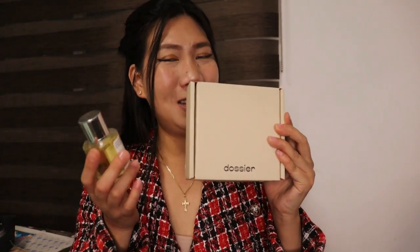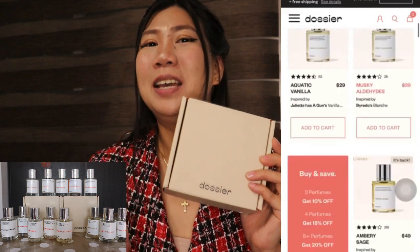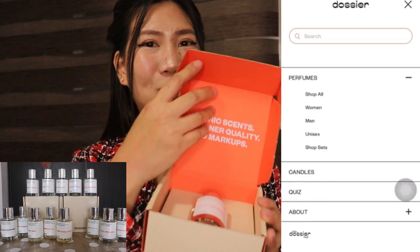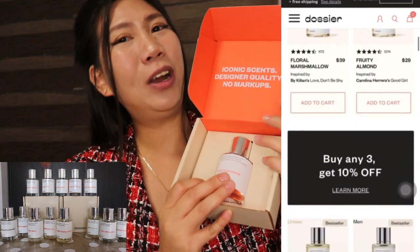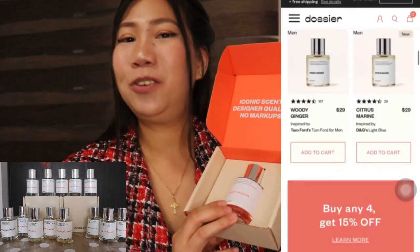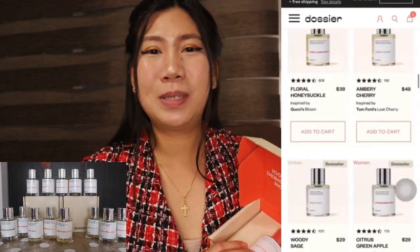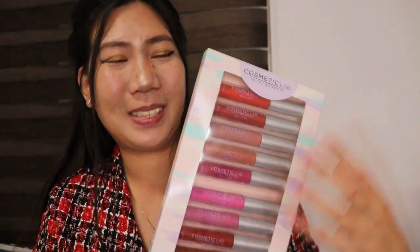But before that, I'd like to introduce the perfume I'm always using — Dossier Perfume. Dossier makes eco-friendly perfumes inspired by signature fragrances from luxury brands, starting at $29 each. It's an affordable alternative to luxury scents like Dior, Versace, and YSL, and they're nearly identical. Visit the Dossier website now and place your order!